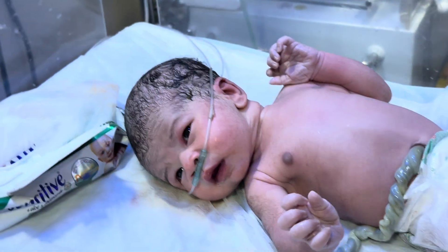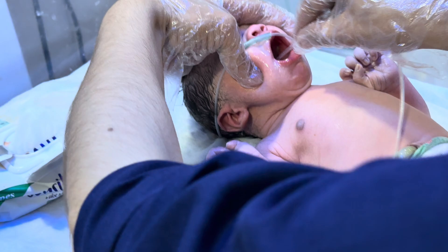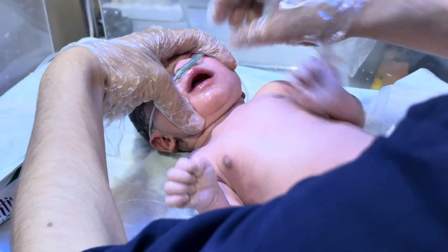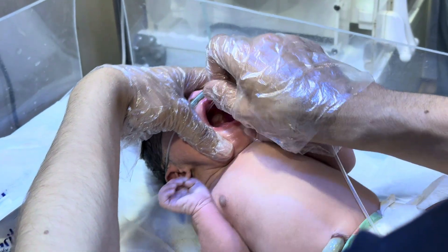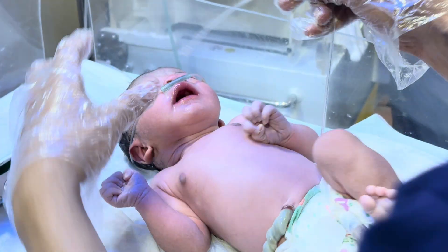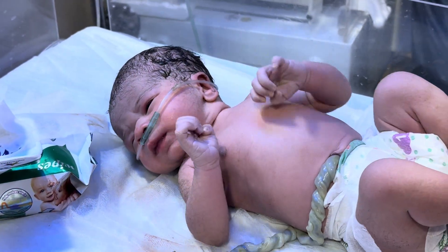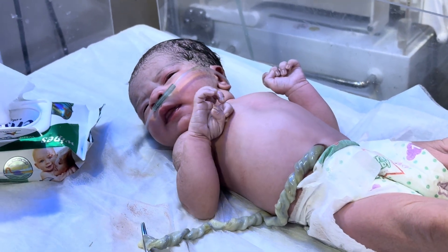We are suctioning the baby — there is fluid in the baby's mouth. We are just down in Tadinoa, down in Tadinoa.